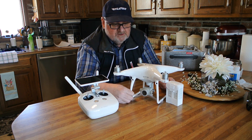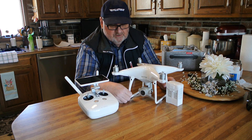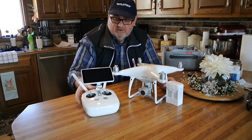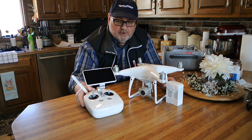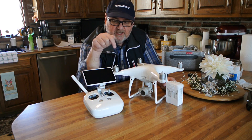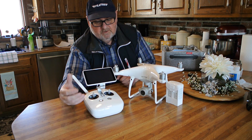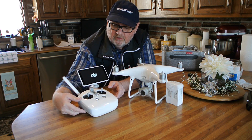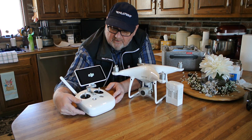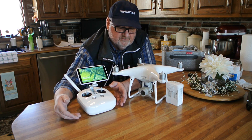So this has everything that all of the older systems had. You can pre-define your flight path and fly it automatically. You can change parameters on just about anything, and it's all done via the built-in monitor. Another thing I like about this monitor is it's extraordinarily bright out in sunlight. I've not seen any cell phone that we put on our transmitters that is as bright as this monitor is.